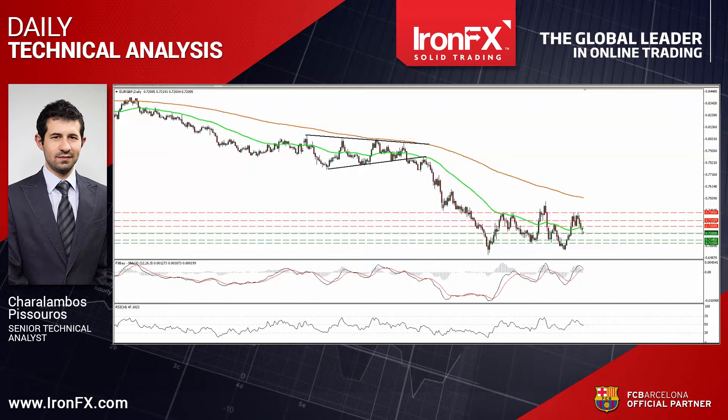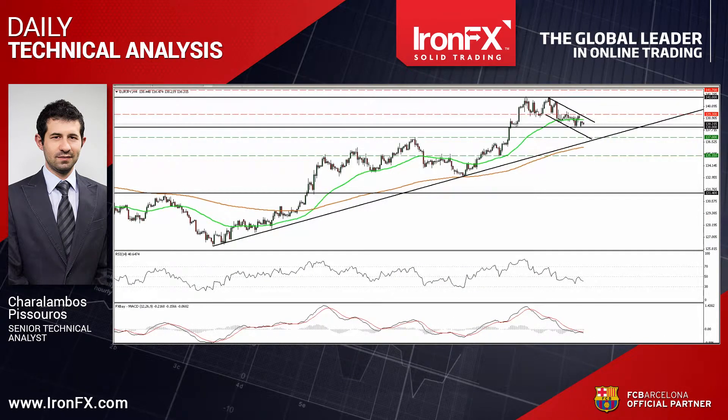Now let's carry on with EUR/JPY. This pair also gapped down on Monday after it hit resistance at 139.30. However, the rate found support at 138 and rebounded somewhat. A clear and decisive move below 138 is now needed to confirm a forthcoming lower low on the 4-hour chart and make me more confident on the downside. Something like that could pave the way for the next support at 137.